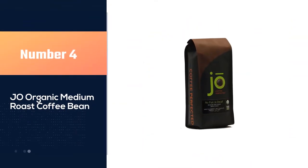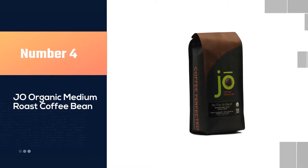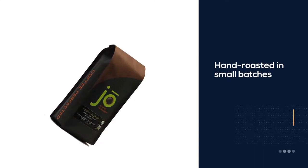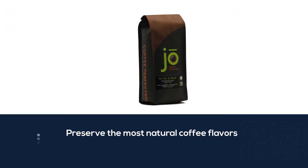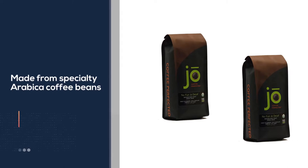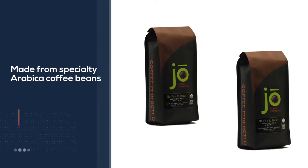Number four: J.O. Organic Medium Roast Coffee Bean. Here is an organic coffee of Joe Coffee brand, roasted in small batches to preserve the most natural coffee flavors. The product is made from specialty Arabica coffee beans, only 2% in the world. Moreover, it is produced according to the Swiss water process. The coffee has a rich flavor combined with sweet blueberries and milk chocolate.